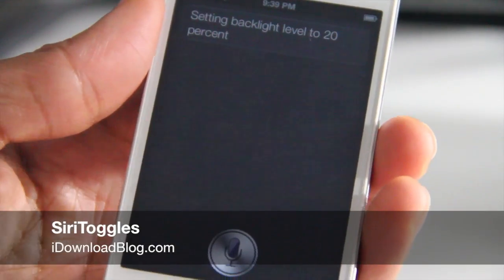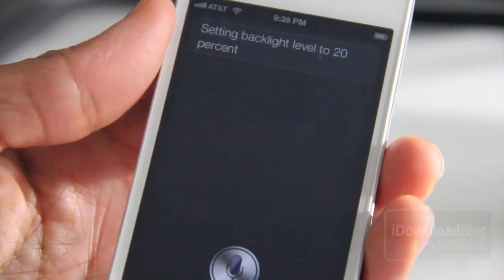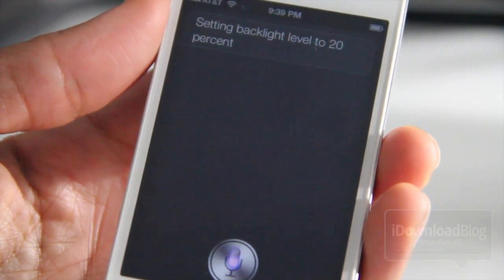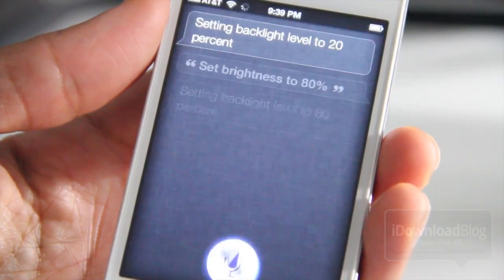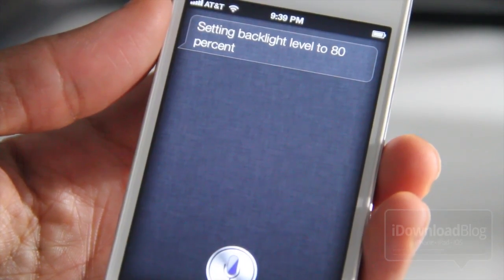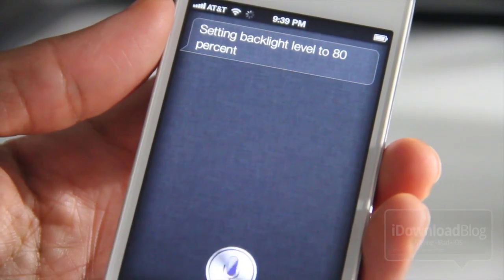What's up, guys? It's Jeff with iDownloadBlog. Notice that my phone is a little dim right now. Why is that? Well, it doesn't matter — it's so easy to change. Set brightness to 80%. Setting backlight level to 80%. This is Siri toggles, ladies and gentlemen, and it's coming soon.